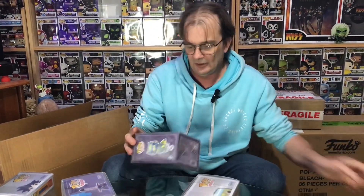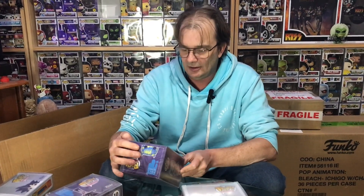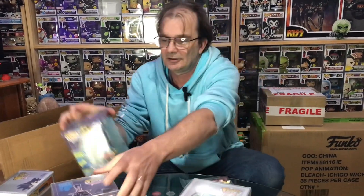Okay, we have artist series Batman Target exclusive.